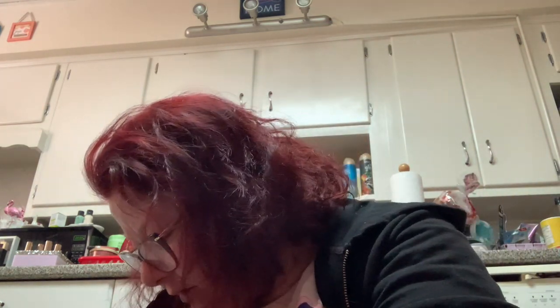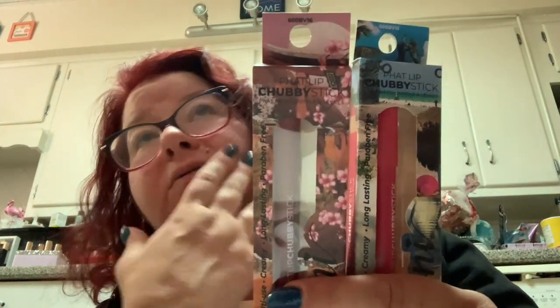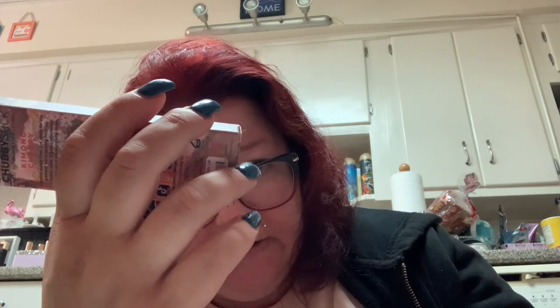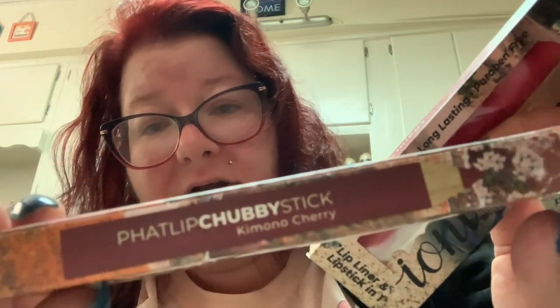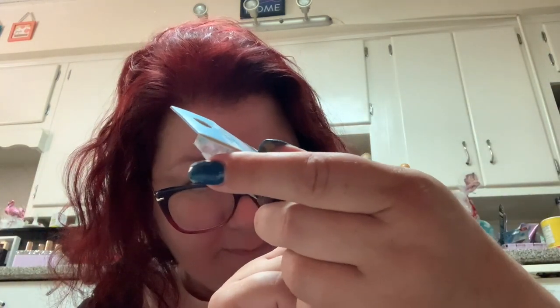I picked up two of the Ioni fat lip chubby sticks. These are like lip crayons — lip liner and lipstick in one. Whether they're by this company or Wet n Wild, they have a tendency to break or snap off because you roll them up. I got "kimono cherry" and "Mexico pink."